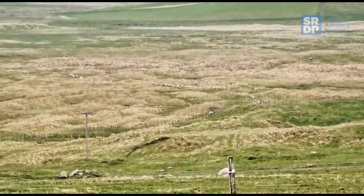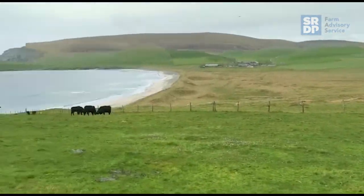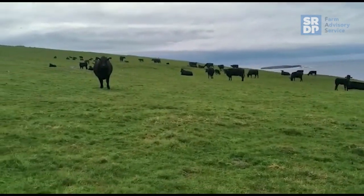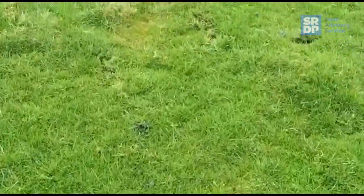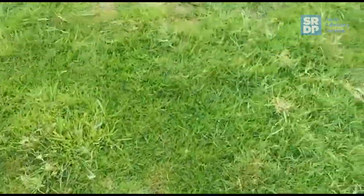We're just up above where the last video was taken, which is down where those ewes are running through. These are the cattle those ewes should be grazing alongside, but as you can see we're just tight enough for grass. These cows came into this paddock this morning — instead of going in at about 2200 kilos, they've come in at about 1950.